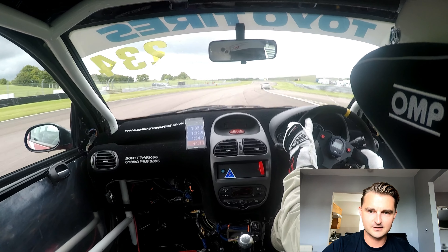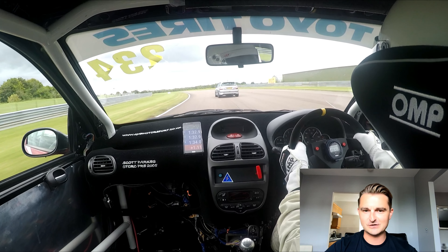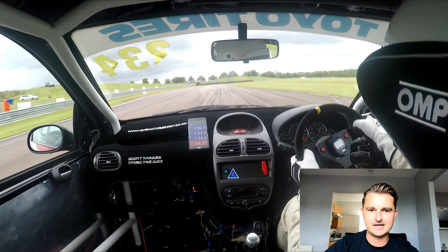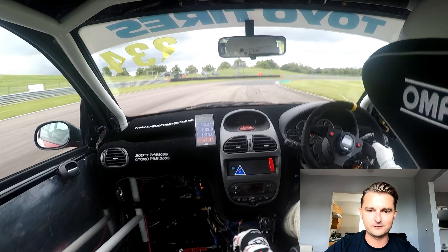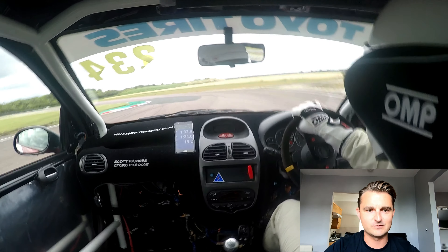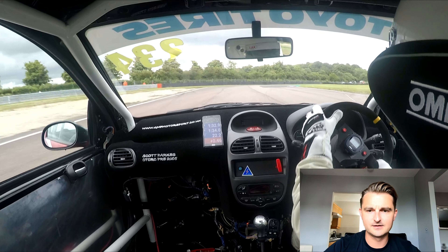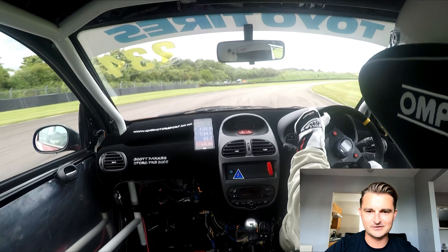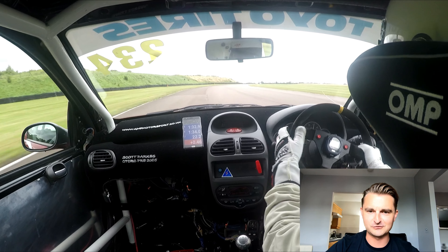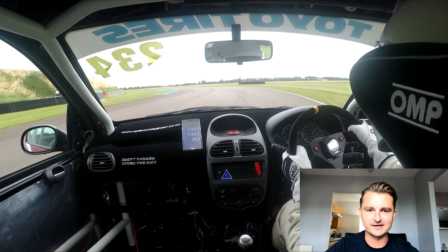Quite opportunistic. Now I'm battling someone that's just come out of the pit lane — they're going to be on slightly colder tyres, it could be a second driver. I'm happy to go around the outside there, a little bit offline, but I've got track position. Drop down to second to make sure I've got maximum drive out the chicane. Missed a gear — that's the only gear I missed in the whole race. I think that was the first time I've dropped to second in the chicane, so that's registered — I won't do that again.